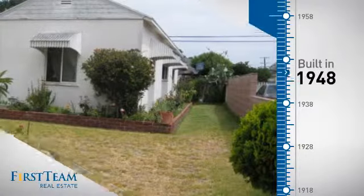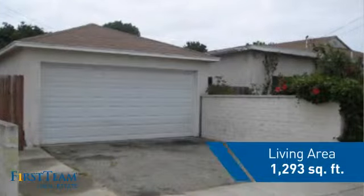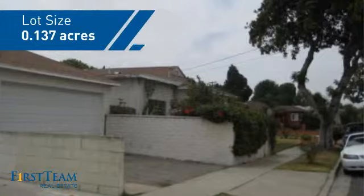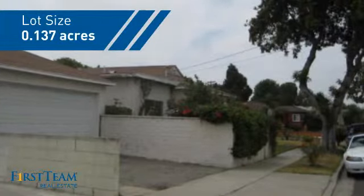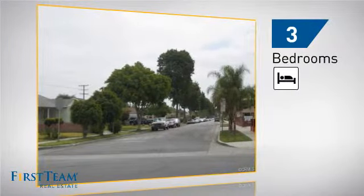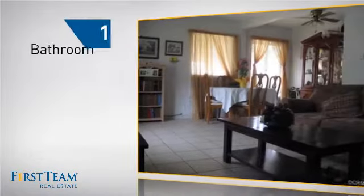This property was built in the late 40s and features over 1,200 square feet of space, giving you a spacious layout to play host or kick back and relax after a long day. Inside, you'll find three bedrooms, so everyone has a private space to come home to, as well as one bathroom.